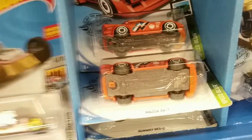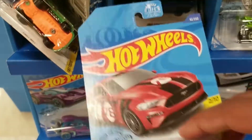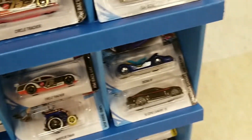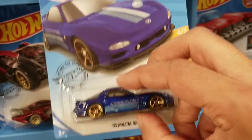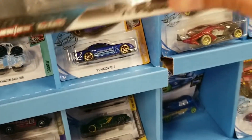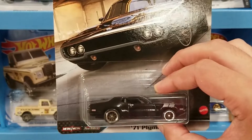Looks like more RX-7s, a Range Rover, and the Mustang GT. Looks like the Copo Camaro on the other side, and a nice Mazda RX-7 — very cool, pretty nice looking car. And we did find the Plymouth — I really like this one. Very nice find; looks really good in black.